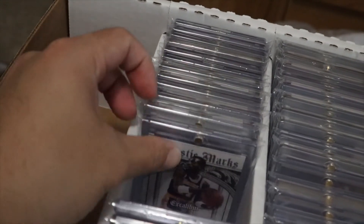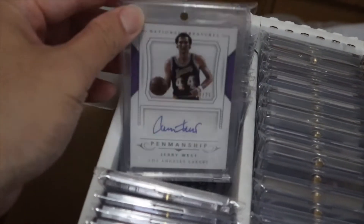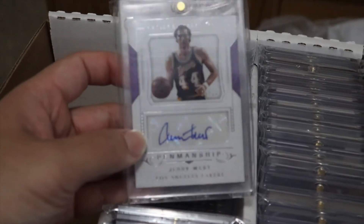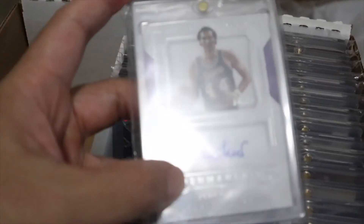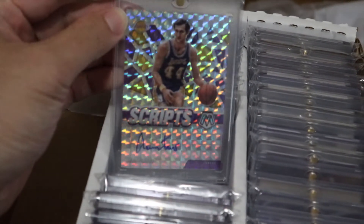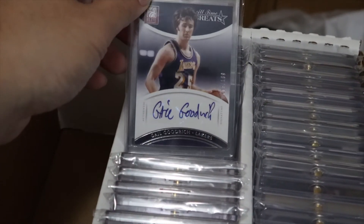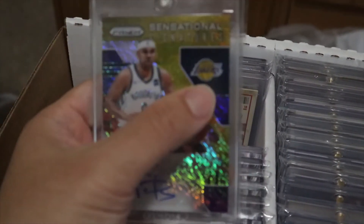And here's another one of his autos. The Logo Man — Jerry West. Got this for $80. This is crazy — he's literally the logo. People are paying millions of dollars for the triple logo man and I got the triple logo man right here. This one kind of sucks that it's a sticker auto but it's pretty cool. Got it for like $30, so cheap. Another Rick Fox encore auto.